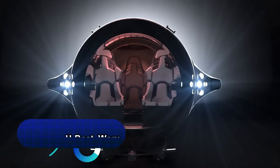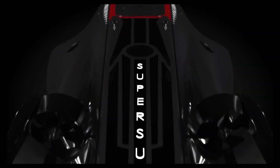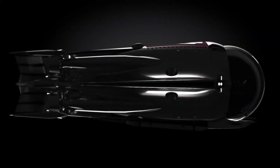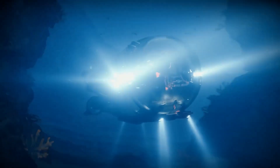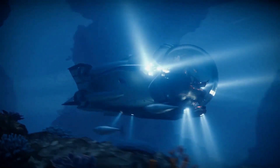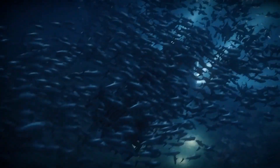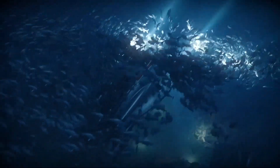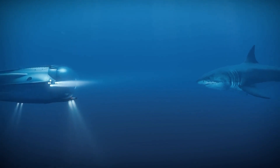U-Bot Works — a pioneering company at the forefront of submarine technology. Committed to crafting innovative and state-of-the-art submersibles, U-Bot Works is revolutionizing the underwater experience for scientific research, tourism, and personal exploration. Meticulously engineered for unparalleled maneuverability, comfort, and performance, their submarines redefine the boundaries of what's possible beneath the waves.